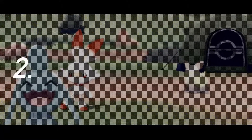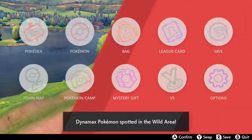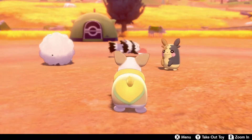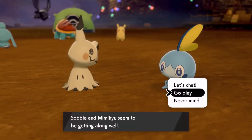Second, Pokémon Camp. During your journey through the Galar Region, you can camp anytime at Pokémon Camp. While you're there, you can play with your Pokémon, and as you get to know them better, they'll also improve in battle.